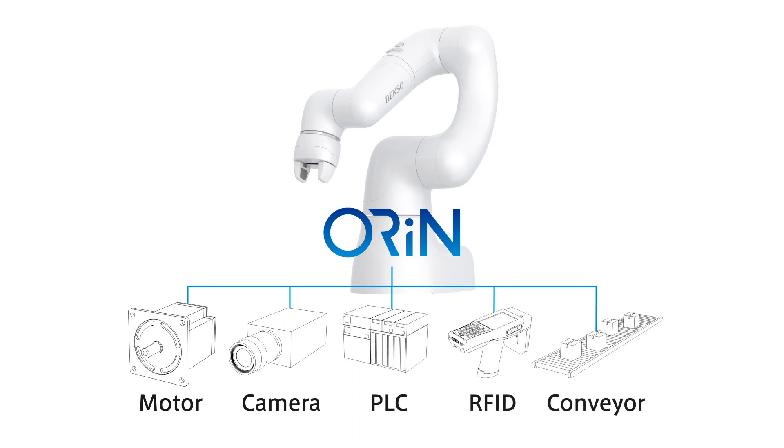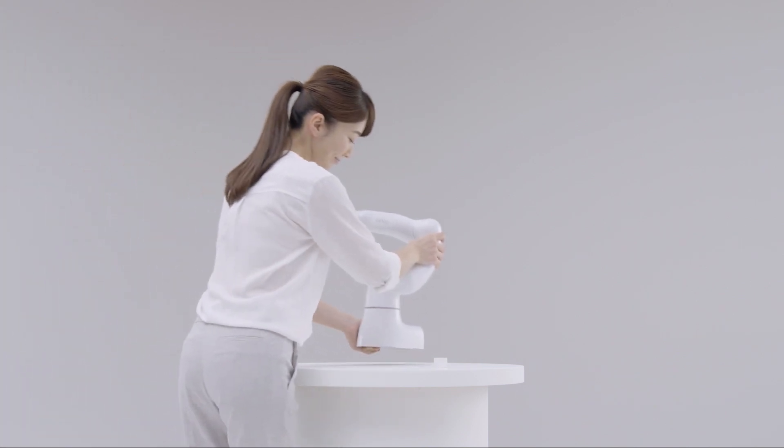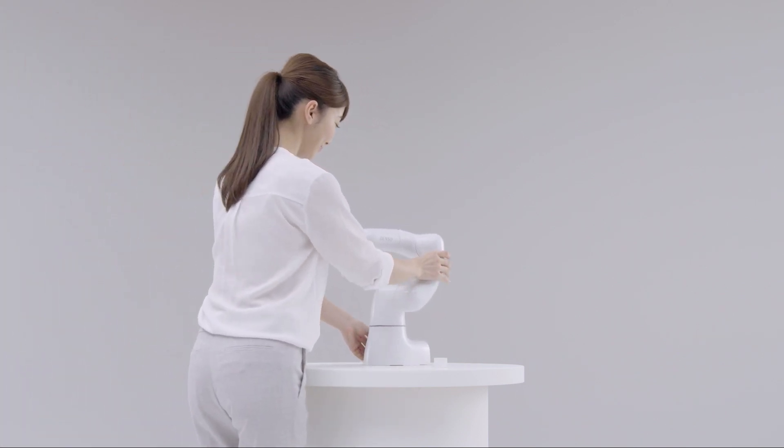Customers can establish an automated system that meets their needs. You can start work quickly whenever and wherever you want.